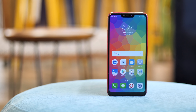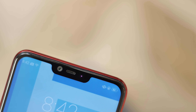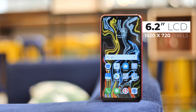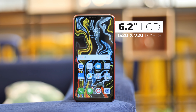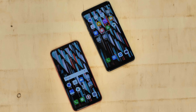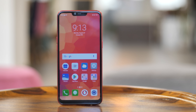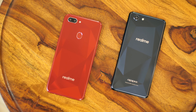The first thing to notice is that the biggest design change comes in the form of a notch. There's a notch at the top, and this means the Realme 2 has a slightly bigger 6.2-inch LCD display. While the display is bigger, the resolution is surprisingly lower — the Realme 2 has an HD+ display compared to a full HD+ display in the Realme 1. That's a downgrade, and I'm still not sold on the lower resolution.